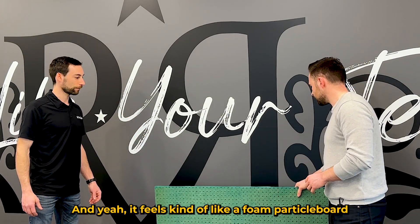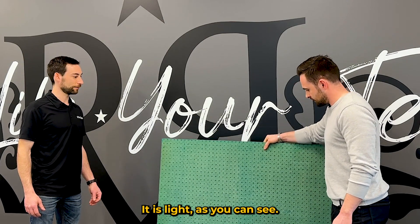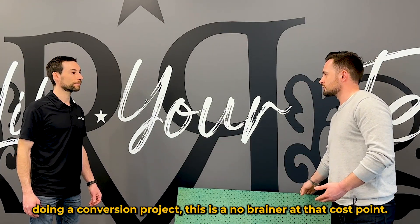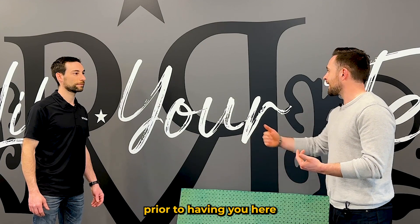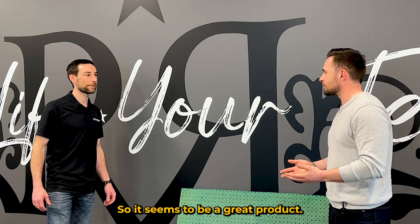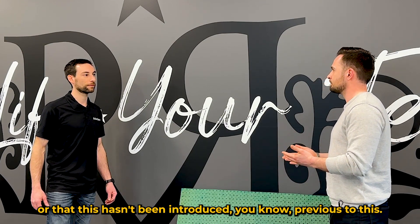It feels kind of like a cross between foam and particle board — light, as you can see. For an investor doing a conversion project, this is a no-brainer at that cost point. I looked it up before this interview to make sure we were giving a good recommendation, and the reviews on Home Depot were excellent. It seems to be a great product. I'm a bit surprised that there aren't competitors doing the same thing or that this hasn't been introduced previously.